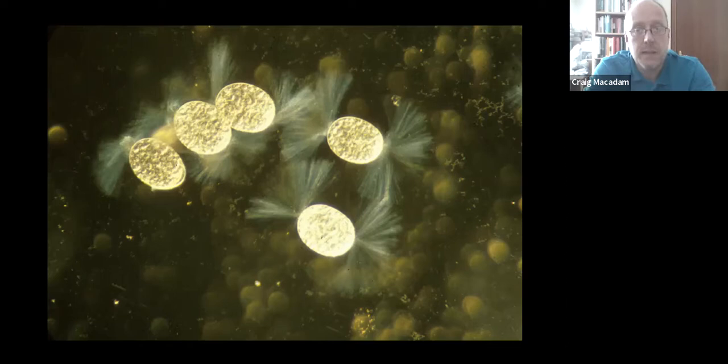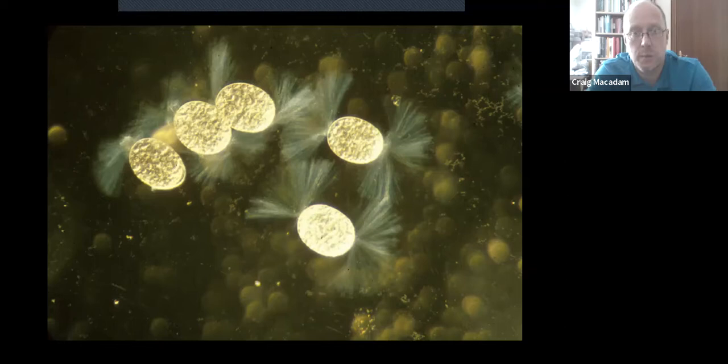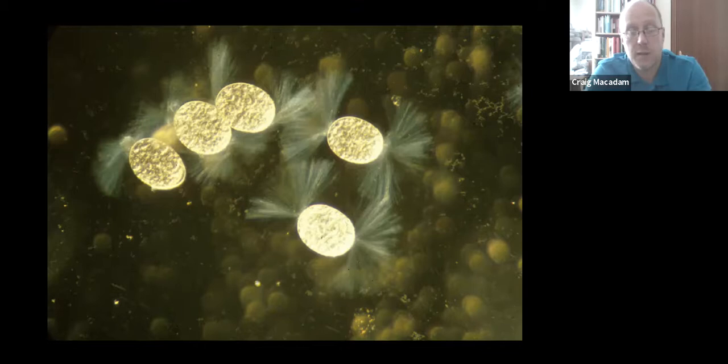When eggs are laid, they have little structures that appear which stop them washing away — a sticky attachment that fixes them to the bed of the river or onto a structure. This can be really distinctive, and in some species in other parts of the world, individuals are identified by their egg rather than by the insect itself.